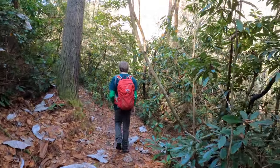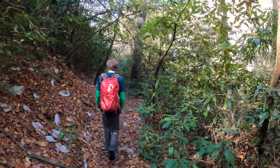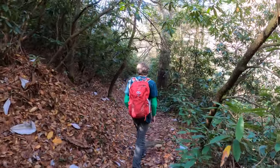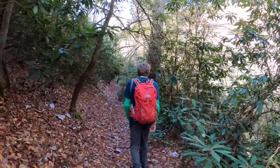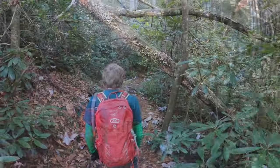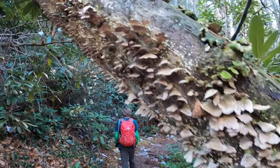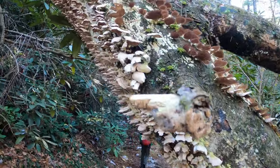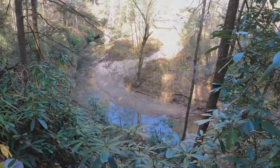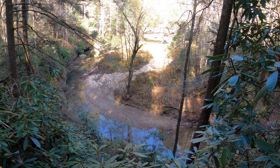Even on the busiest weekends here in Red River Gorge, all you have to do is get away from the main trails a little bit and you escape the crowds, where you can find some solitude. It's a fuse like this that is why I love the gorge so much.